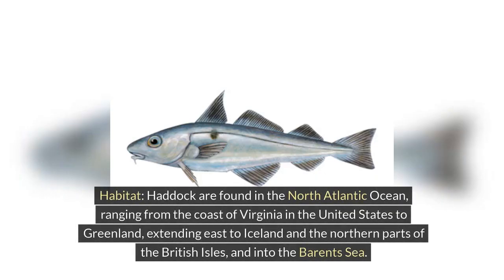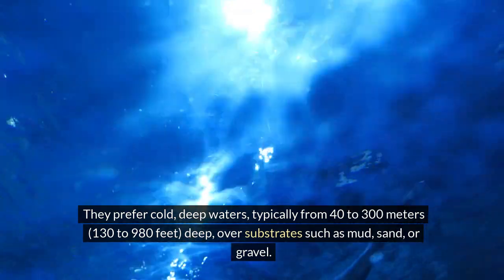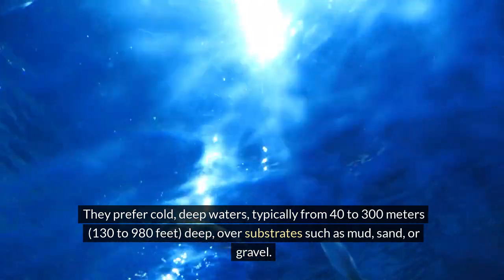Habitat. Haddock are found in the North Atlantic Ocean, ranging from the coast of Virginia in the United States to Greenland, extending east to Iceland and the northern parts of the British Isles, and into the Barents Sea. They prefer cold, deep waters, typically from 40 to 300 meters (130 to 980 feet) deep, over substrates such as mud, sand, or gravel.